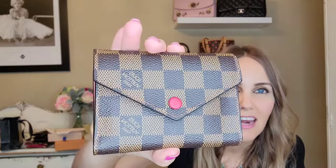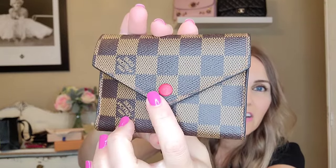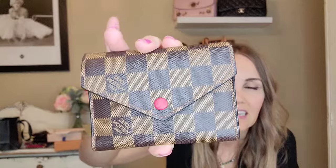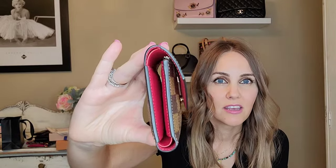First I will show you guys how the condition is so amazing — it is pretty much like new. The only flaw, and I don't think you're going to pick it up, is on the leather there's the tiniest, even with my eye I can barely see it, but there's the tiniest little pick of the leather coming off, like the tiniest spot. Otherwise it looks in immaculate condition. It looks brand new.